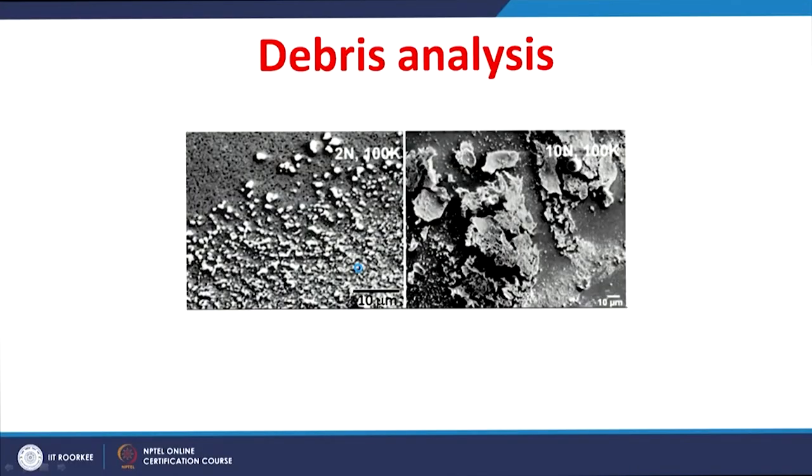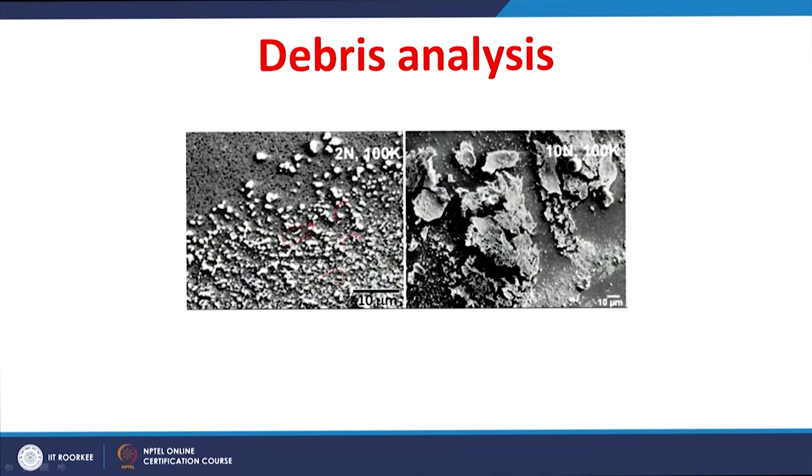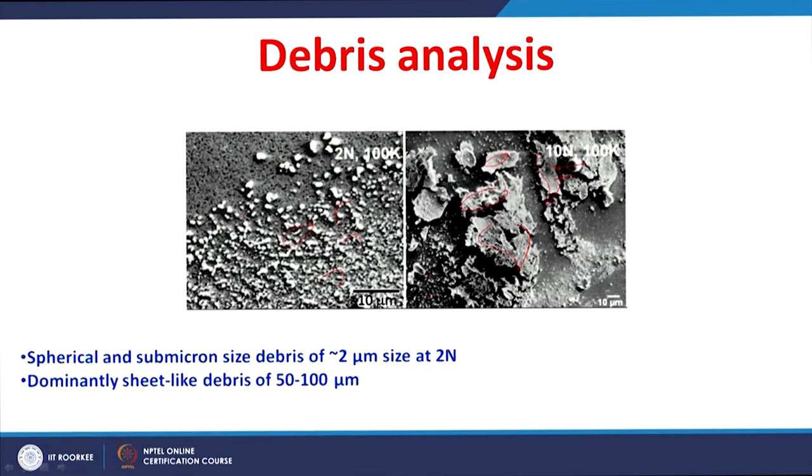Debris were also collected and analyzed, showing a striking difference with respect to load. At lower load, debris are of very small size around 2 micrometers. At higher load of 10 Newton, the debris are predominantly sheet-like or plate-like with a larger size of around 50 to 100 micrometers. There is a clear change in both the size and shape of debris with respect to load.